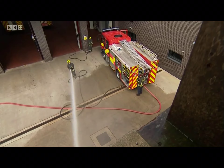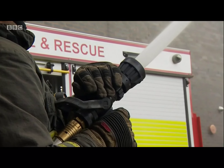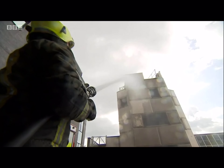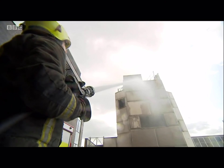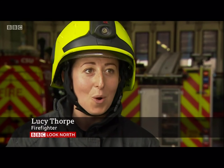The extra capacity makes the larger hose heavier, but a special coating on the outside makes it easier to carry. Who would have thought three millimetres makes such a difference? It's scary, and the water doesn't last as long, but we have a lot more water whilst we're in the building, so obviously it makes it a lot safer for us to go forward.